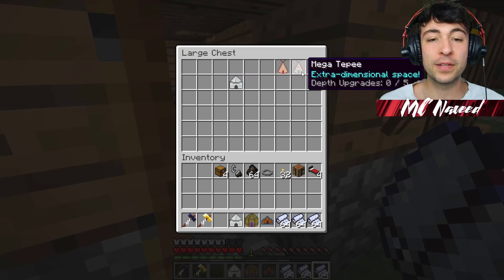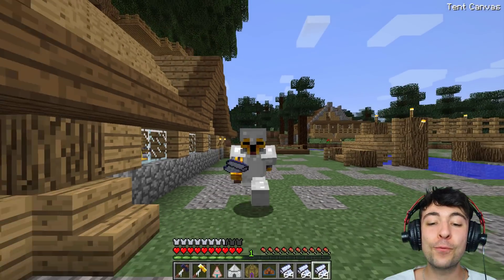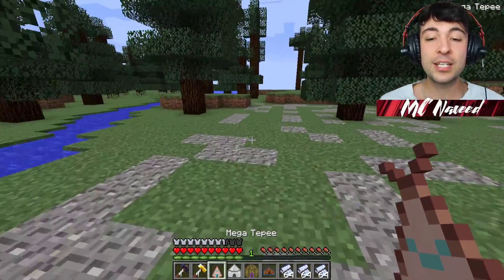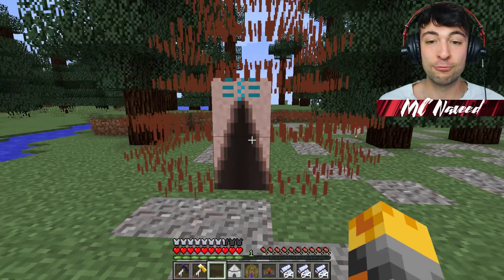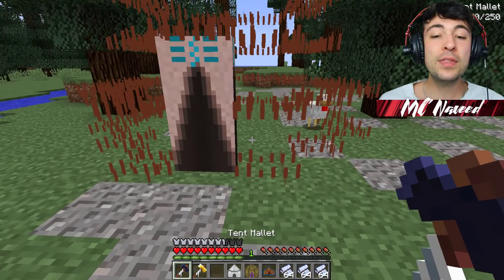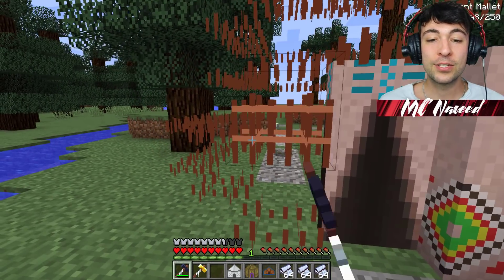I'm going to take out every single one of these. Mark, are you ready to have a wonderful tenting experience? Because I definitely am. So what I'm going to do is go ahead and spawn the Mega TP right here. Now, it kind of looks like trash, but trust me, everything is going to look so wonderful once we build it up and have everything ready.